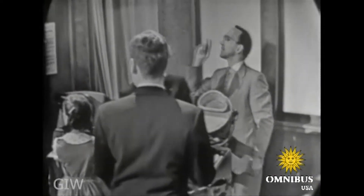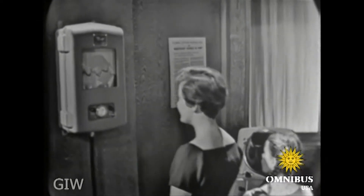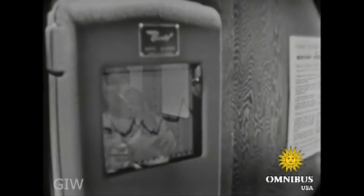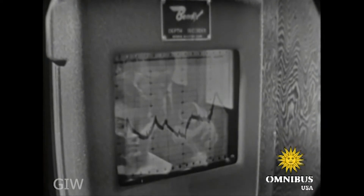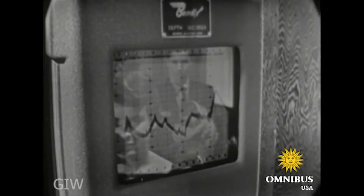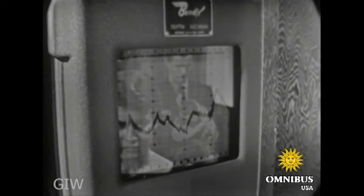Take the depth recorder there — that's right, switch it on — and that records the depth automatically. We're sending out supersonic sound signals which go down to the bottom of the ocean and bounce back up again. The time required for them to reach the bottom and return is recorded by that graph, giving us automatically the depth either in fathoms or feet.